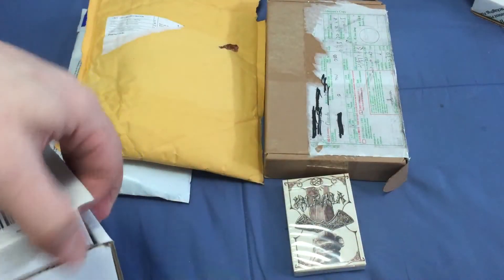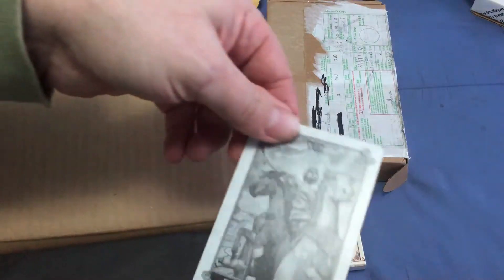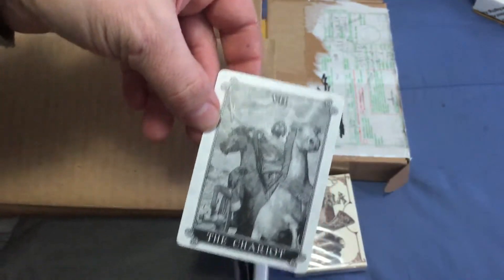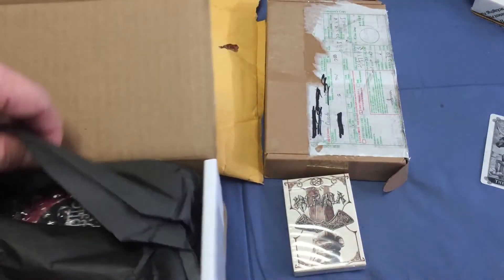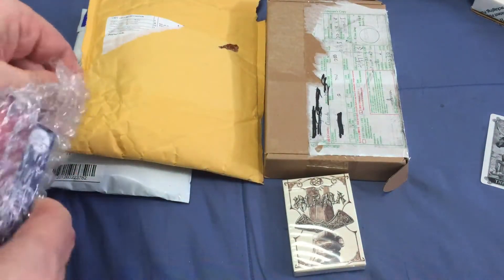Next I got this one, which is from Dead on Paper. There's a packing slip, and a thank you which is actually one of the tarot cards from one of his other decks — the Chariot, to be exact. That's pretty cool. And there is black paper — two decks.